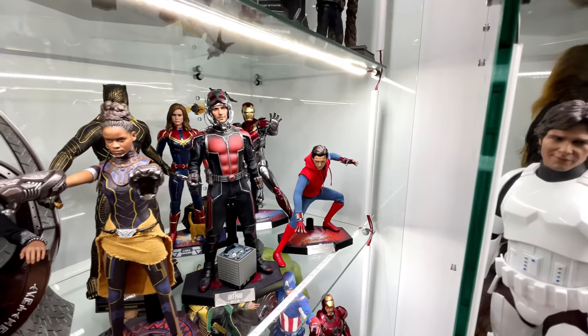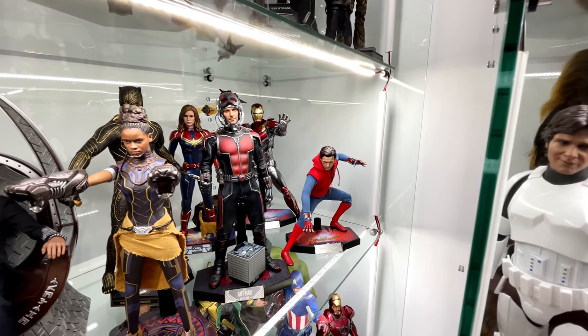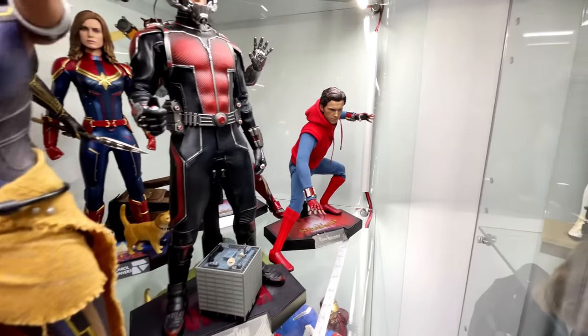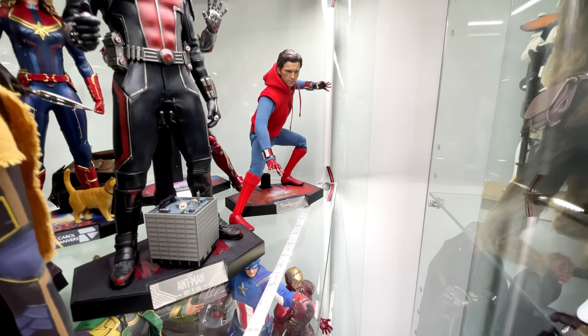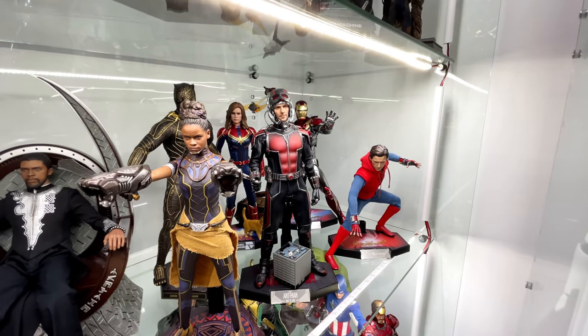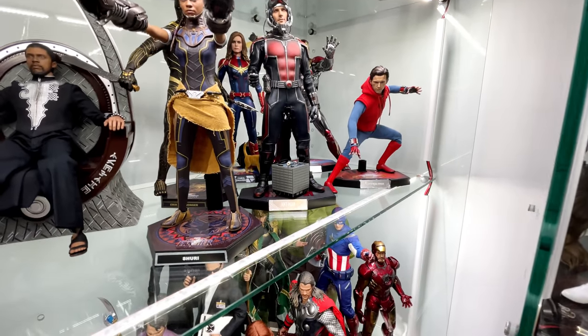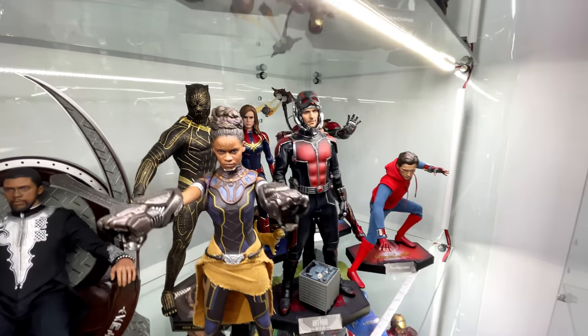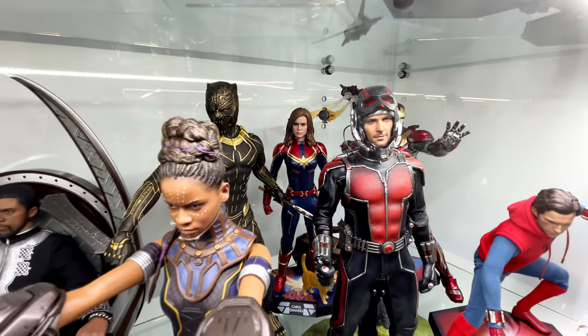Now tucked in the back on the second shelf, we do have the Solo movie figures. We have the Mark 47 and the homemade suit Spidey — I'm absolutely loving that pose Nathan did for Spidey there. We then have the original Ant-Man. I know that building is technically from Ant-Man and the Wasp, but nevertheless I decided to pop it there. And we do also have Captain Marvel.